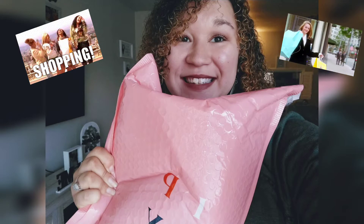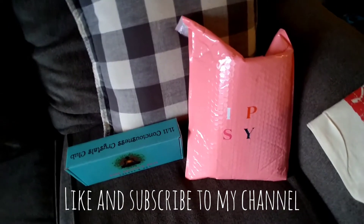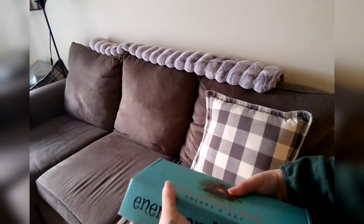Hey everyone, welcome back to my channel. This is my first ever unboxing video. I have two subscription boxes — I get one from Ipsy and then I get one from a place called Honey Pot.